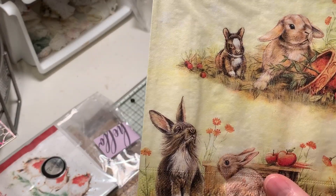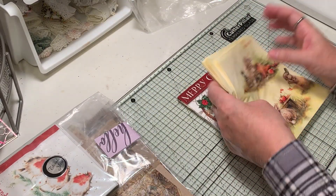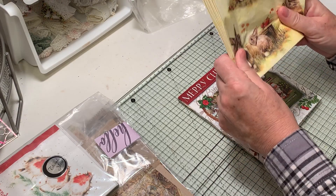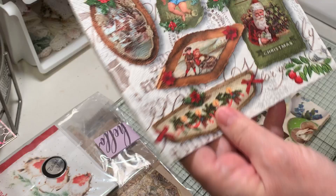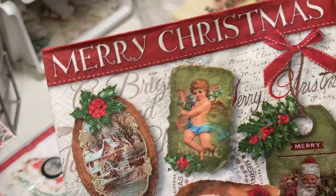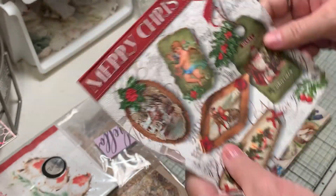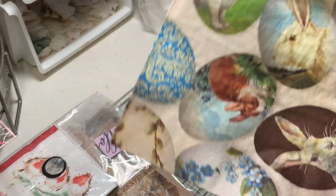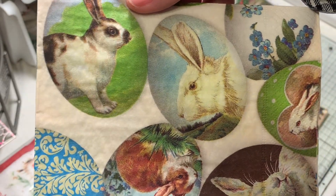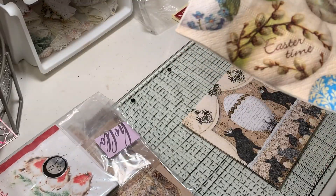There are four sides to it, so you get four on each napkin. I ordered some of those to use. And then look at this wonderful Christmas napkin - so fun! That's going to be fun in the December daily.